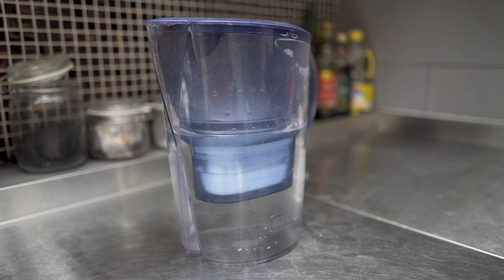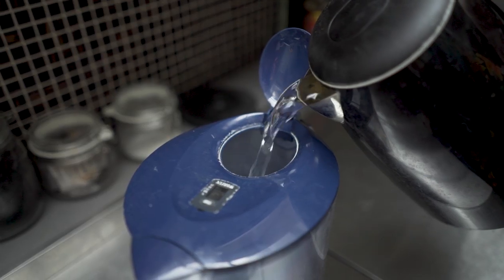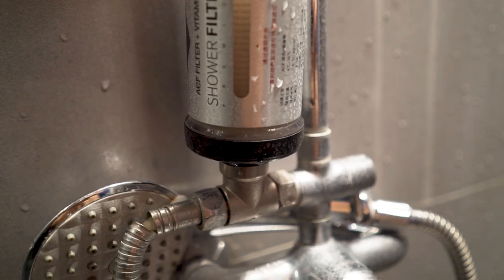Bottled water isn't the best for the environment, so there are a few different things you can do, especially at home. You can get a big bottle delivered to your door, which saves on plastic, or you can use a water filter — either for your tap or a water filter jug. What we do is boil our water and put it through the filter jug. It's cheaper and pretty easy. We also have a water filter for the shower because here in Beijing the water can be quite hard and irritate your skin.